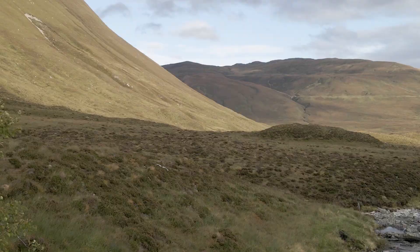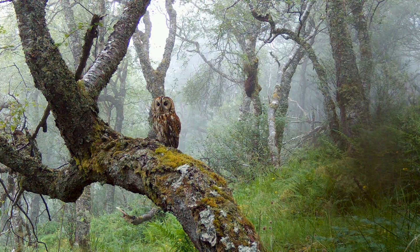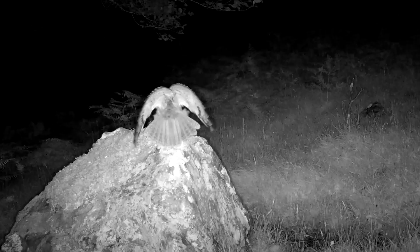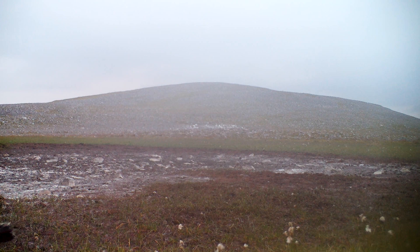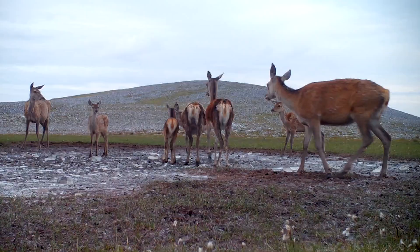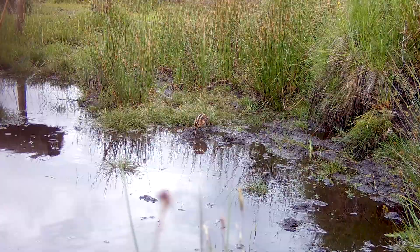For now that's enough about our project. You came here for the secret lives of Scottish wildlife so I'll leave you to enjoy the full-length recordings of some of our most interesting captures.